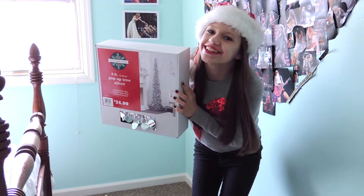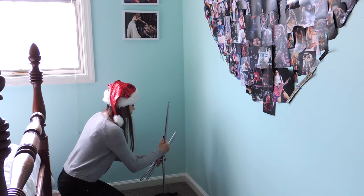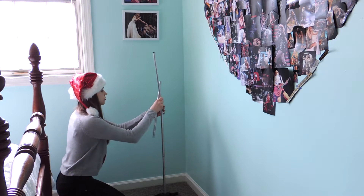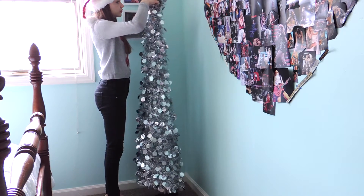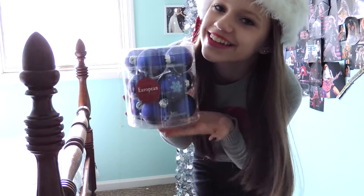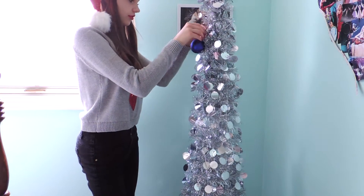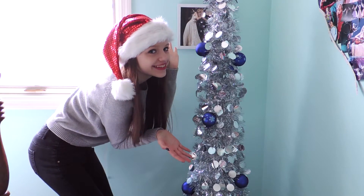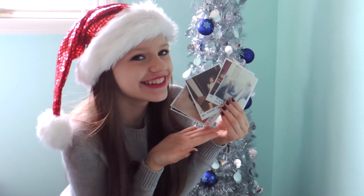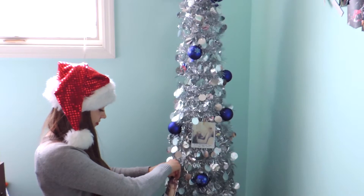The first thing I always put in my room to get me in the Christmas spirit is a Christmas tree. I bought this silver one from Target a few years ago and I love it. I just put it up in the corner of my room, then I like to decorate it with these blue ornaments. I think the colors look really good together and give it kind of a wintery wonderland feel. Then I decided to attach the 1989 Polaroids to my tree with some clothespins and I love how it turned out.